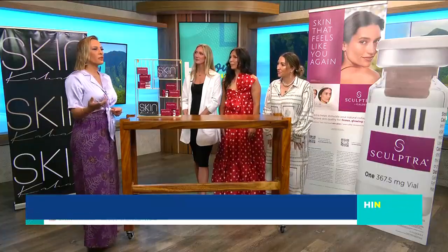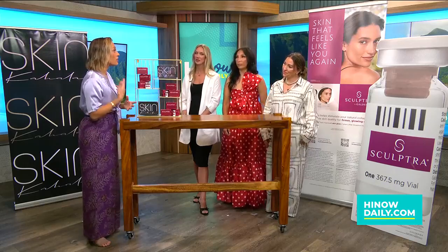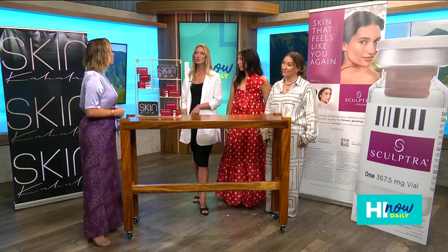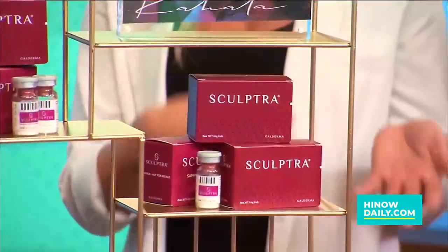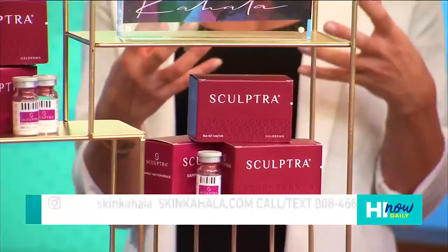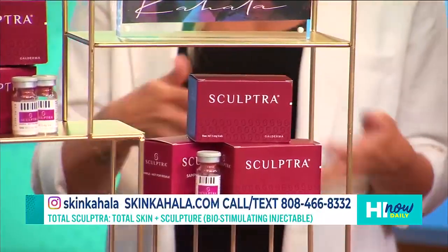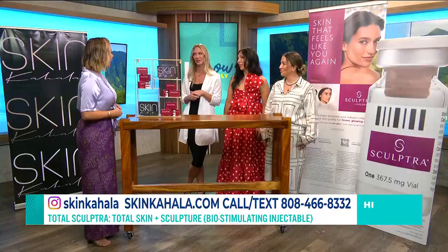How long do things like Sculptra last? You see results starting in about two to three weeks, and the results can last for up to two years. Every year we try to boost that collagen just to maintain that growth, and then we're really seeing glowy, plumped skin that's looking great.